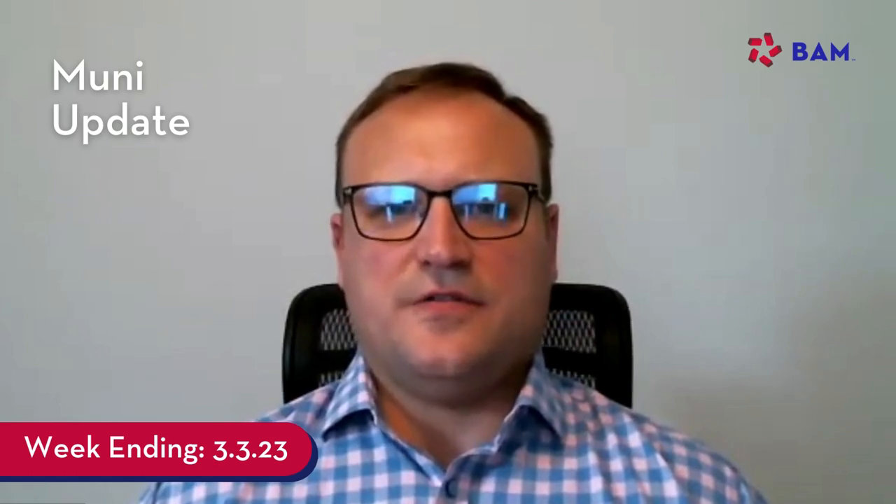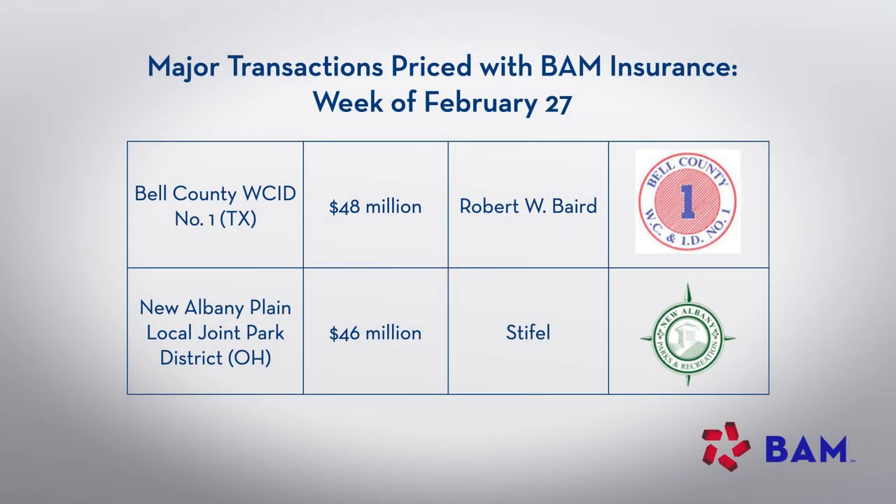Things were kind of relatively calm. We only had about $6.2 billion in new issue supply this week, which was decent, not overwhelming, a little bit higher than we have been seeing, but it certainly wasn't too much pressure for the market to digest. This week for BAM, we had a fairly active week, insuring over $160 million in new issues. That included $48 million for Bell County Water Control Improvement District, which was a negotiated sale priced by R.W. Baird and carried an A1 underlying rating. There was also a $46 million negotiated sale priced by Stiefel for New Albany Park District in Ohio, which carried a AA3 underlying rating.